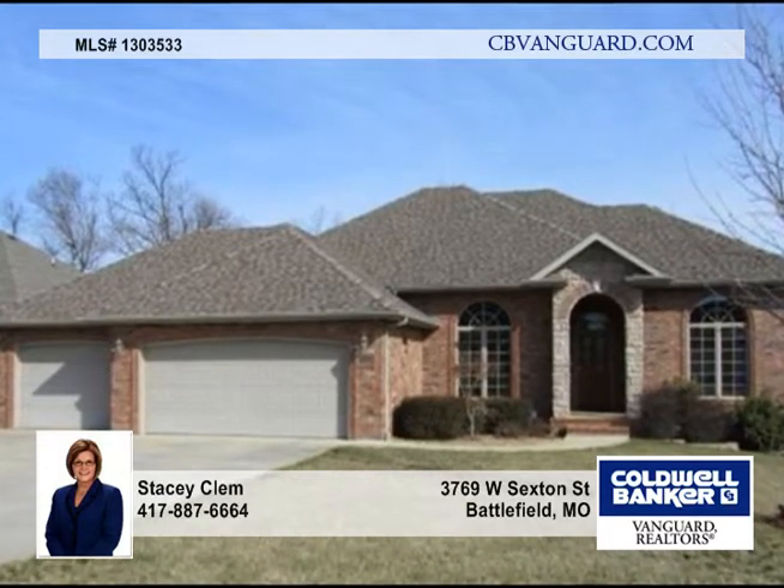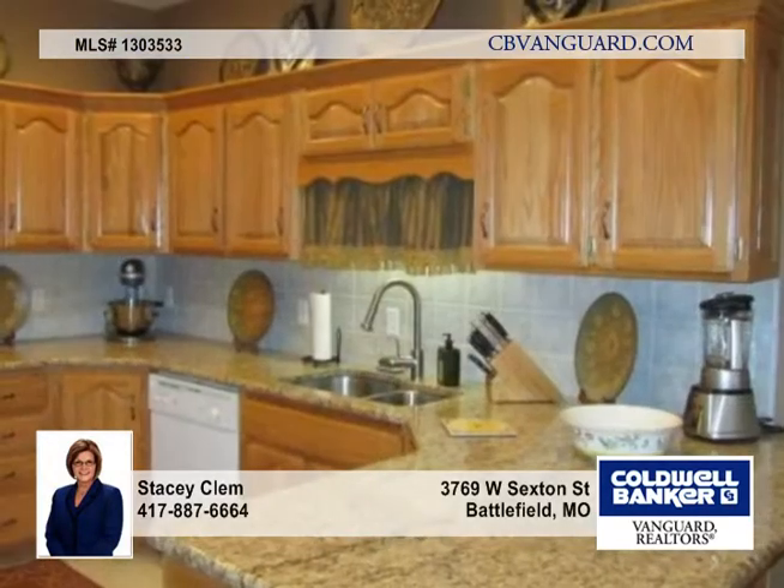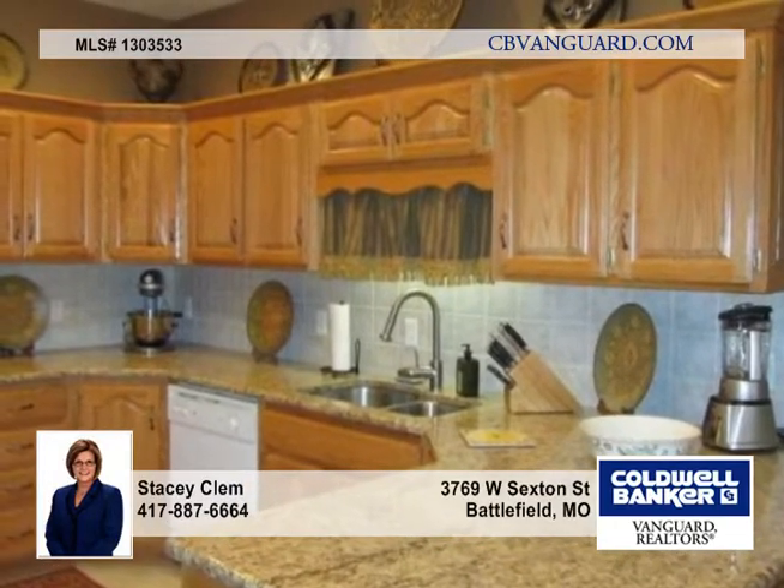What an immaculate home with beautiful tile, hardwood floors, plantation shutters, and solid six-panel doors.